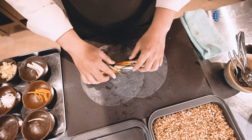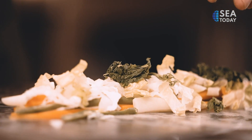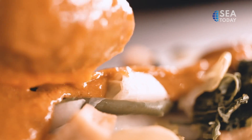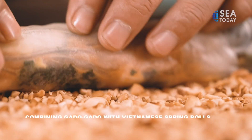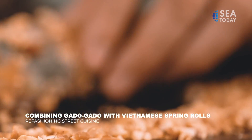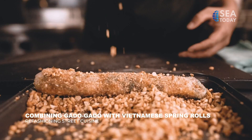He used rice paper roll as the wrapper — a nod to Vietnamese spring rolls — with a filling of fresh veggies which you can find in any gado gado. The spirit of gado gado is in the peanut paste sauce; he uses peanuts and cashew for an earthy creaminess. He wraps all the veggies and rolls them into ground peanut for texture.